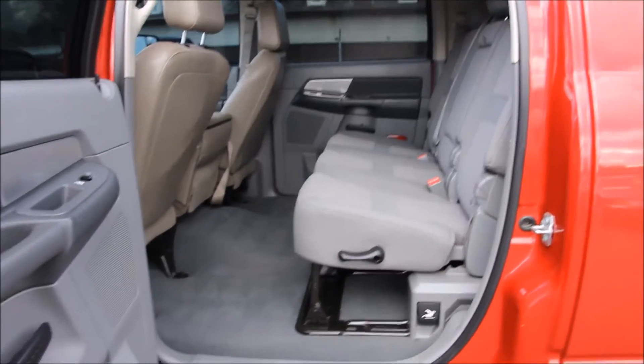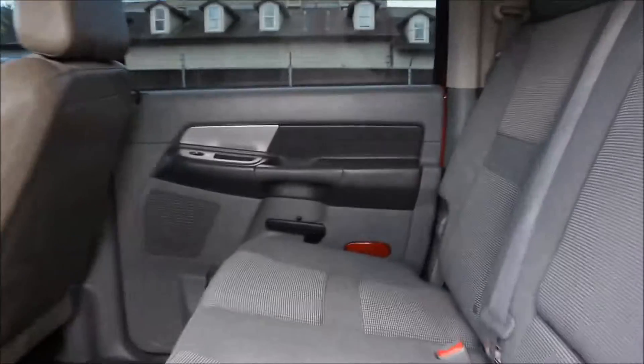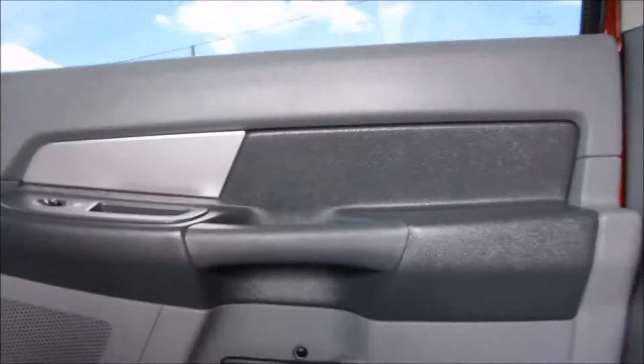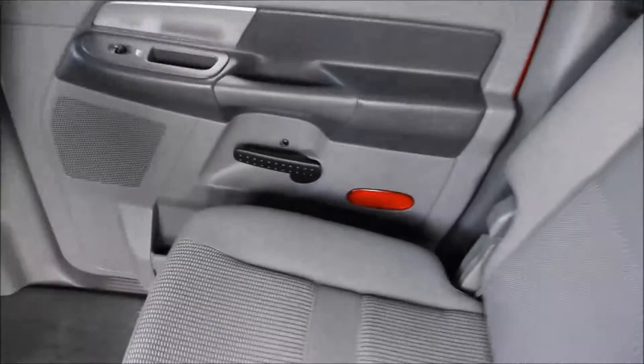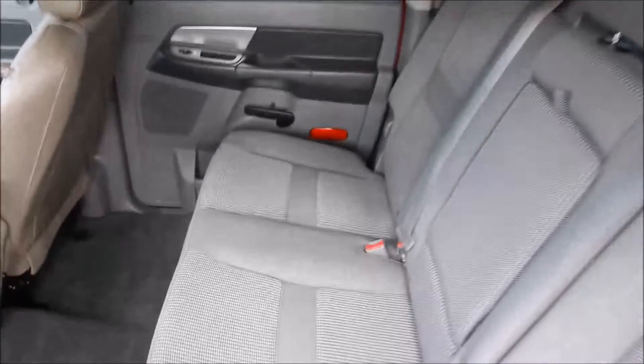The truck has a Tekonsha Envoy trailer brake controller, features cruise control, and of course power windows, power locks, power mirrors, and just a number of other comforts and features.